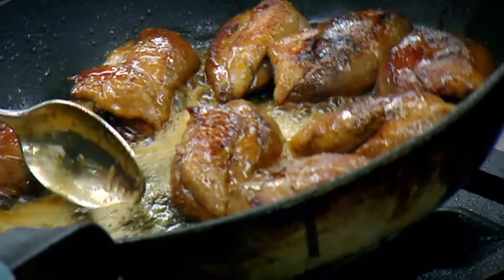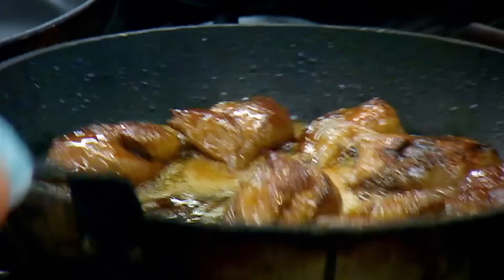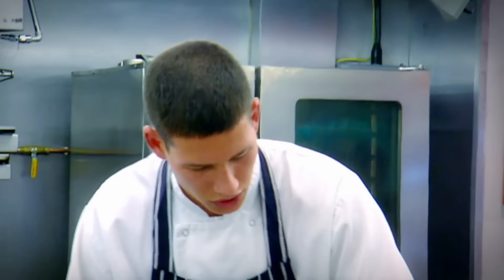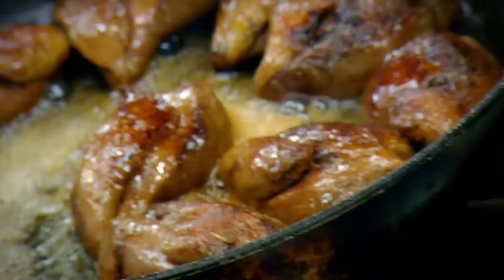I want the oil nice and hot but not black, Danny — don't be scared to take it off the heat when it's getting too hot. Pigeon is a very lean meat, very little fat in the centre, so be very careful. If it's too hot you're going to overcook it — it dries out instantly.